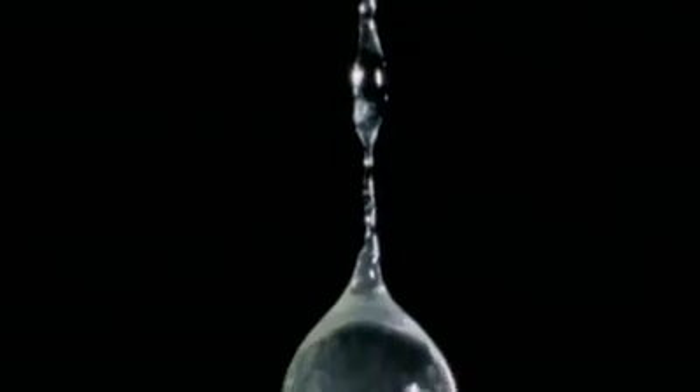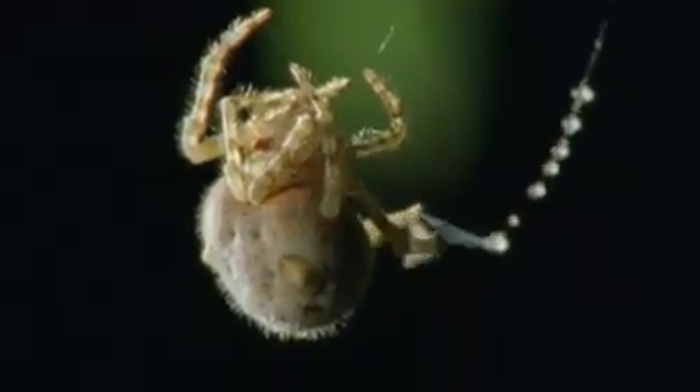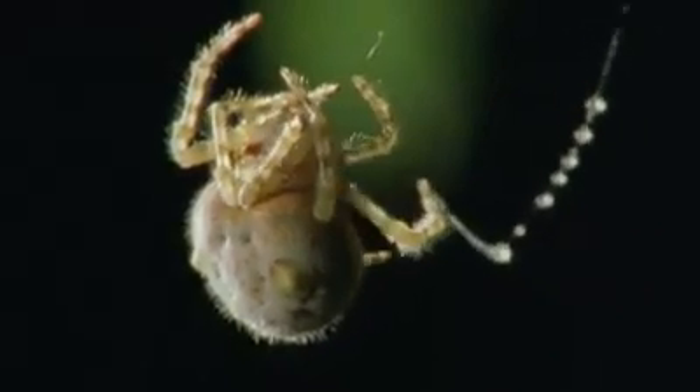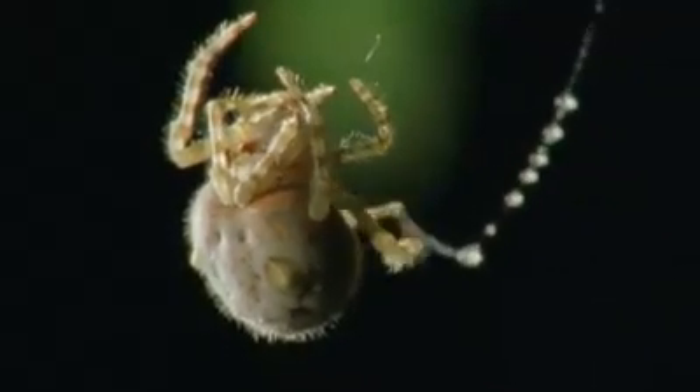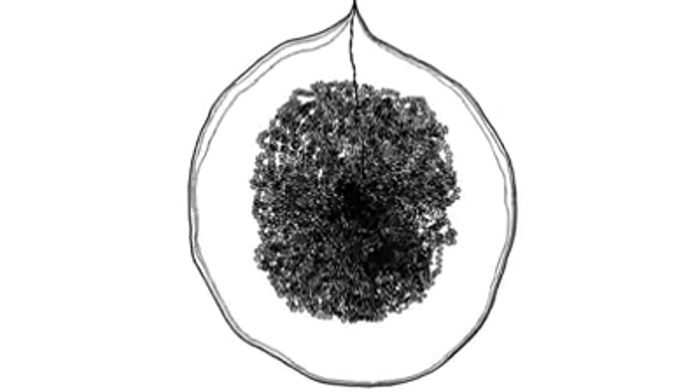Instead of a web, Nancy makes a bolus, a kind of sticky ball. But this isn't some ordinary drip loogie you might dangle over your squirming, pinned-down younger sibling. This comes from her butt. These boluses, sometimes referred to as snot yo-yos by me, are beautifully constructed. They are liquidy and elastic enough to soak through the moth's powdery scales, but strong enough to hold on in a struggle.